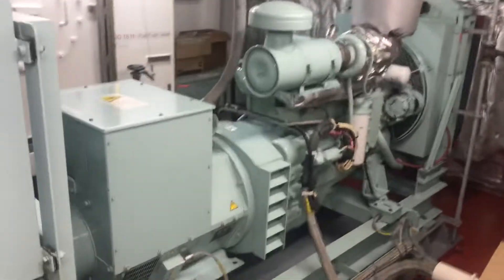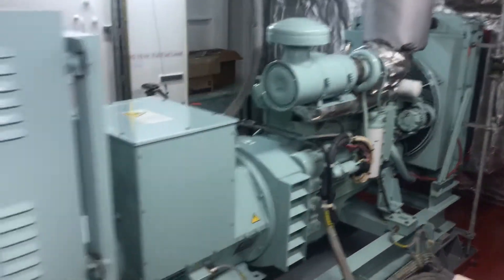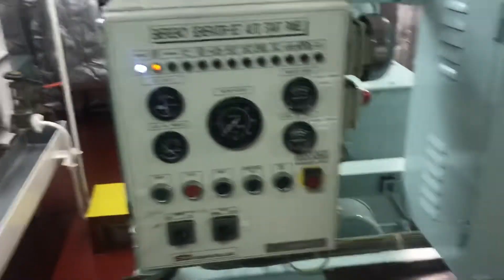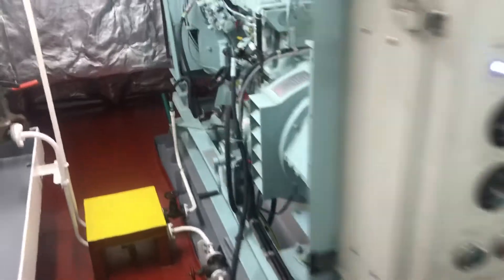I'm going to do a video on emergency diesel generators on ships - what they look like, what they are for, and what they power. First, let's get a look at the generator. It's not very big, about the size of a truck engine. We've got a little control panel, local controls, and battery meters.